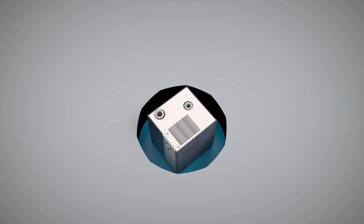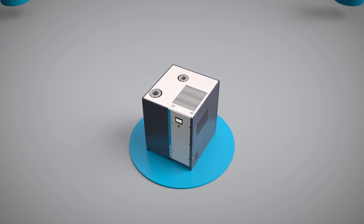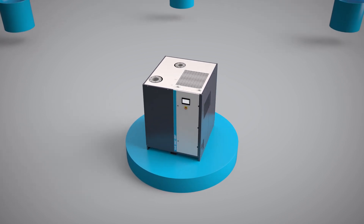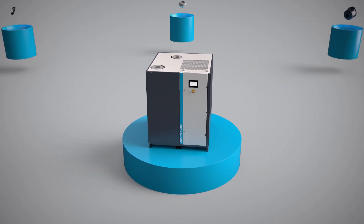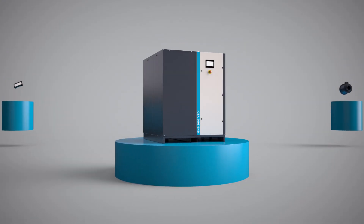From the ground up — that is how we approach the design of the new GHS VSD Plus. This range of oil-sealed screw vacuum pumps is packed with innovative ideas, and those innovations make the difference when it comes to performance.